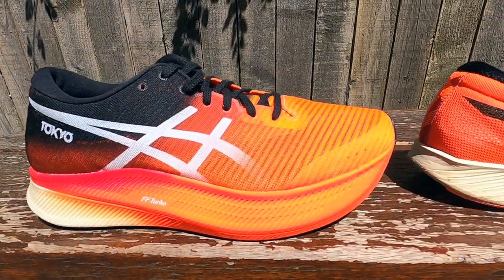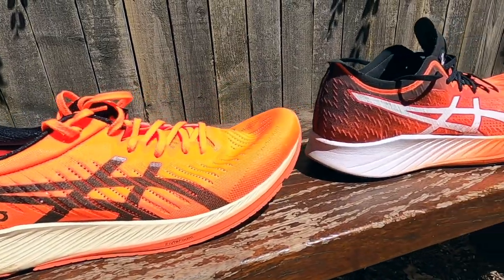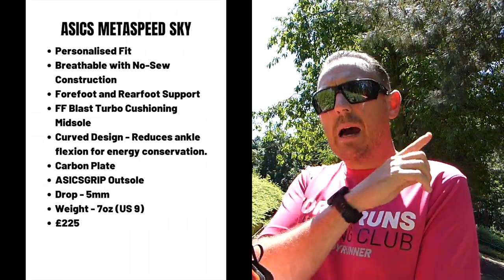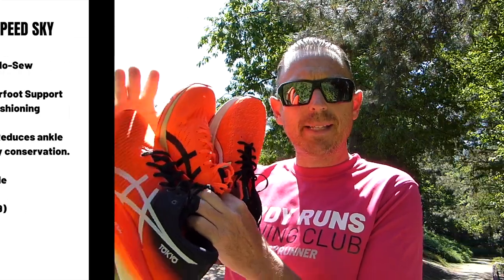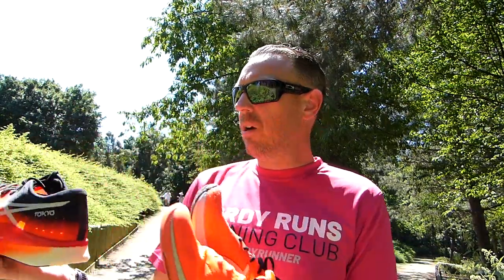ASICS really upped their game in 2021 — and 2020 as well with the MetaRacer. In terms of carbon-plated racing shoes they were left a little bit behind by some manufacturers, thinking about Nike and Saucony and people like that. But in 2021 we've got a full suite of carbon-plated racing shoes on offer from ASICS. At the top of the range we've got the MetaSpeed Sky, which has only recently become readily available. It's at the top end in terms of price point and has a nylon-based midsole with the FlightFoam Blast Turbo.